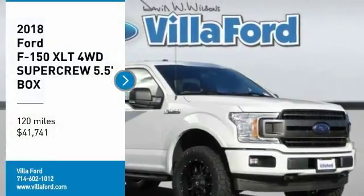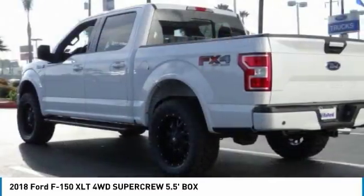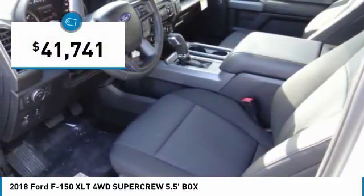We are pleased to show you the 2018 F-150. A Ford F-150 knows how to handle any situation. It's built to follow orders, no whining, and is priced below $45,000.